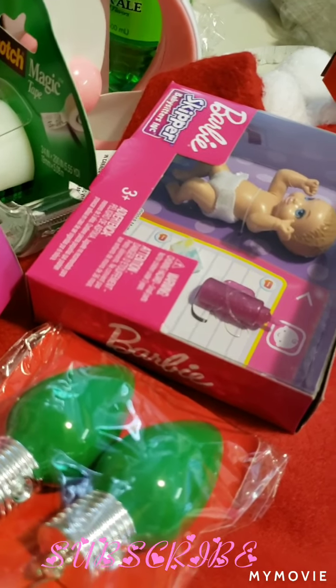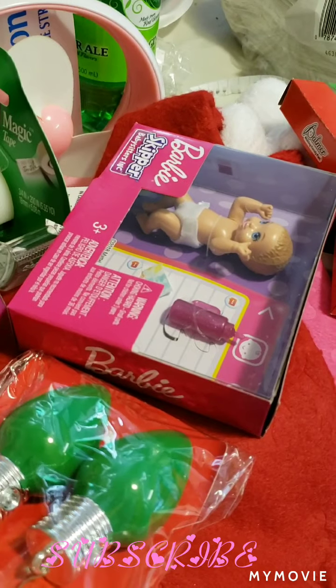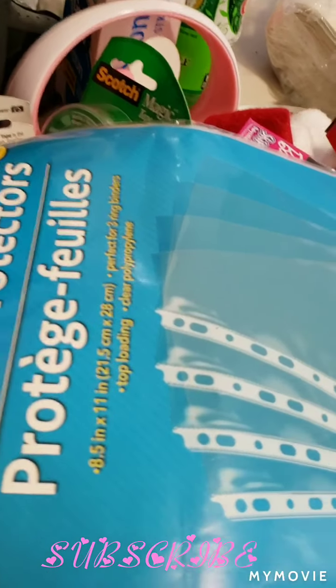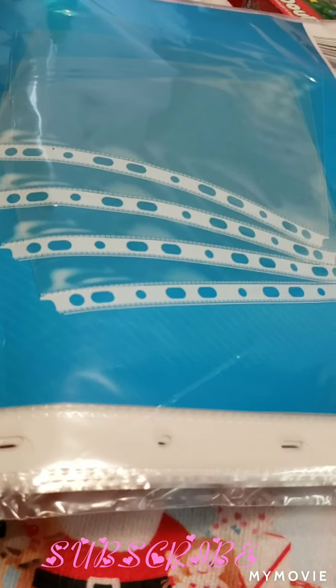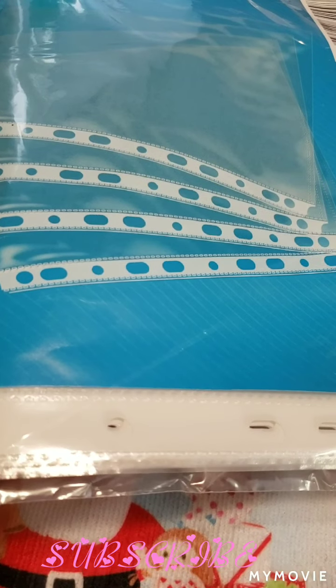And then lastly, I got these sheet protectors for my envelopes. And that is it for my haul. Please comment, like, subscribe, and I will see you next time. Thank you, and goodbye.